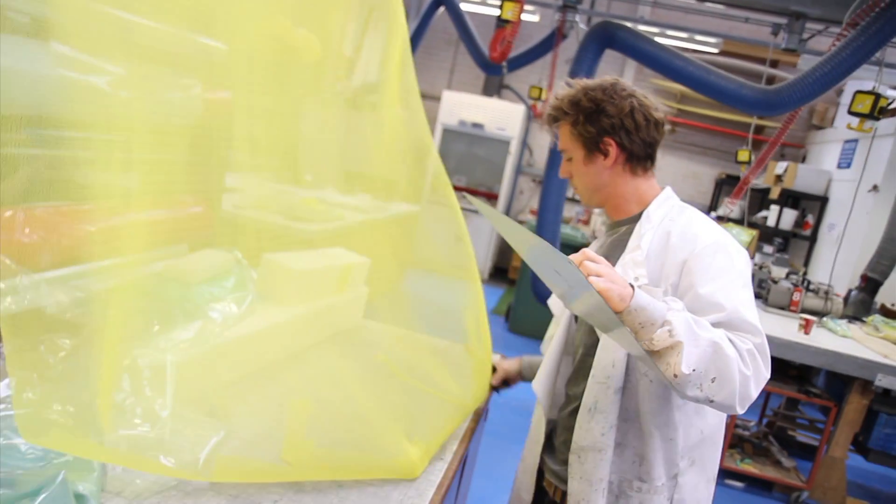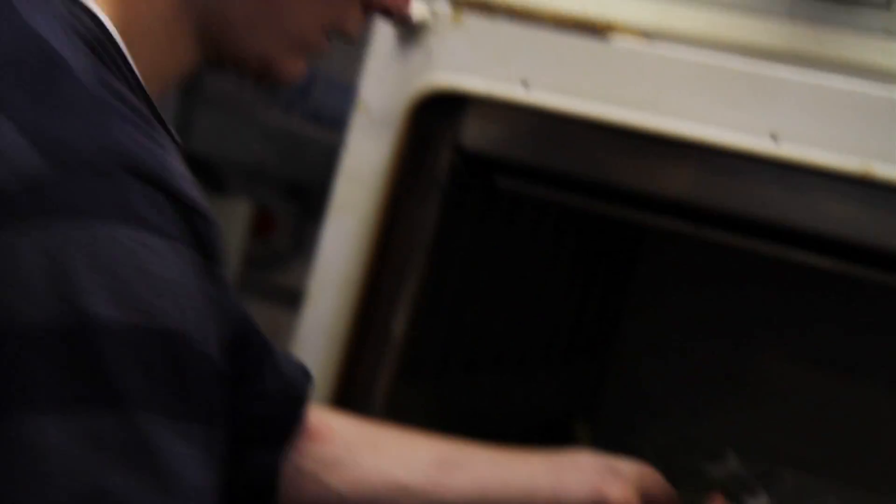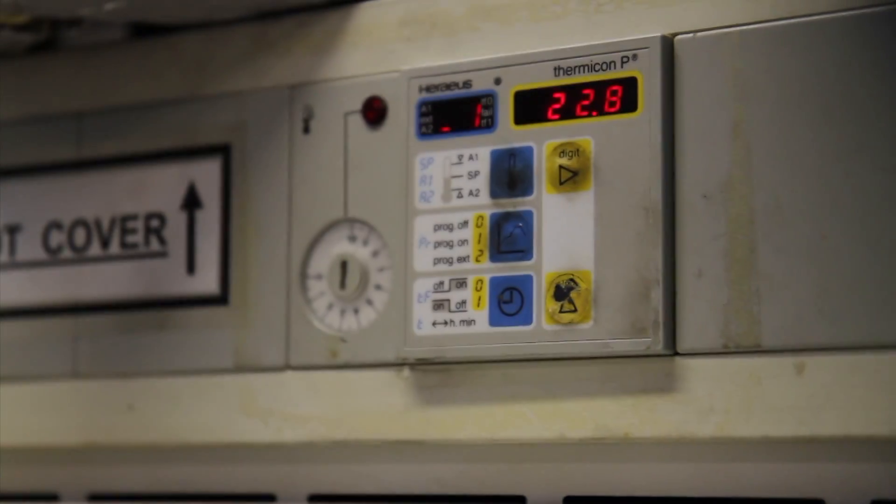We have a number of degree programmes. Mechanical engineering is one of them, and we have, as far as I know, the only degree programme in Europe which specifically looks at composite materials. We have accreditation by several professional institutions.